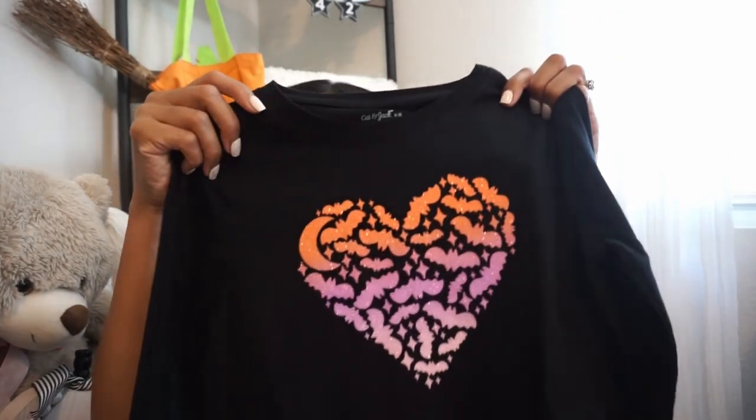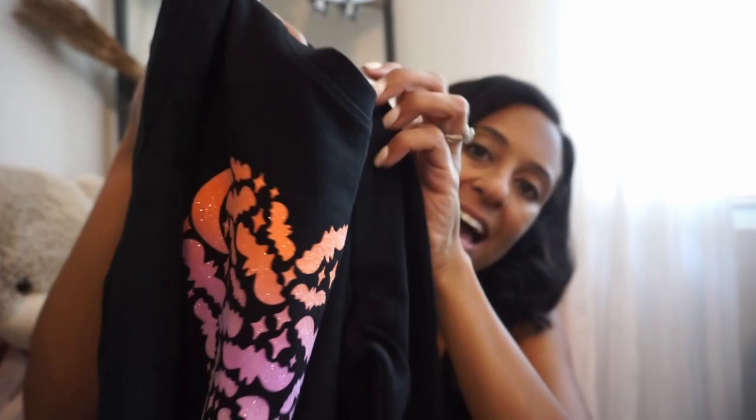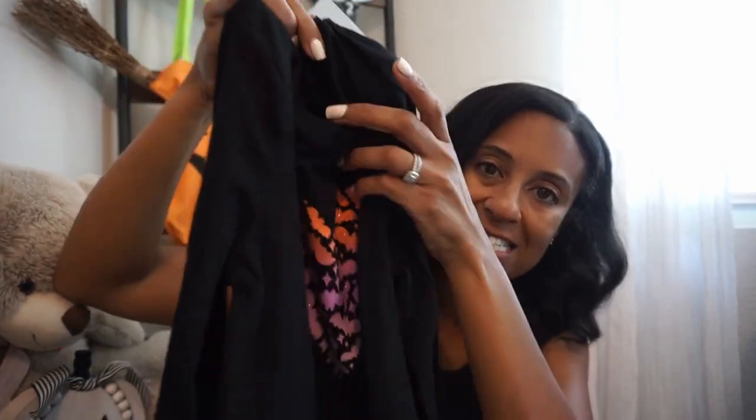Next up, I picked up this shirt — they always have a dress-up shirt day at school. My daughter loves sparkles and glitter, so this is right up her alley. It has a cute heart on it with sparkly bats in a purple ombre effect and orange as well. It's a longer sleeve version for those colder fall days. This is the Cat & Jack brand and it's only $8 from Target.